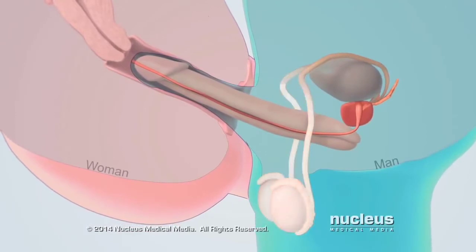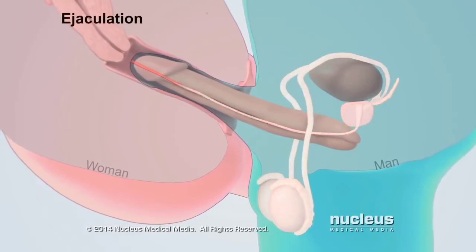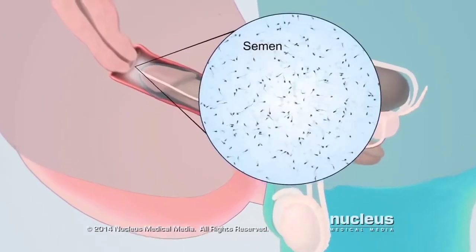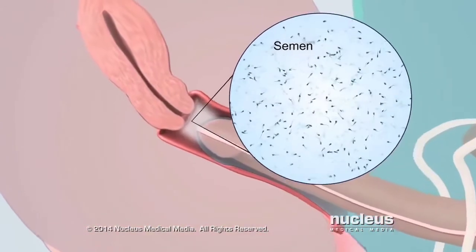During sex with a woman, this process, called ejaculation, deposits semen in her vagina. Semen contains tens of millions of sperm.